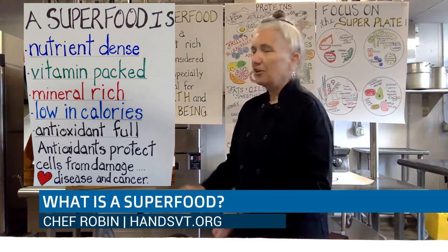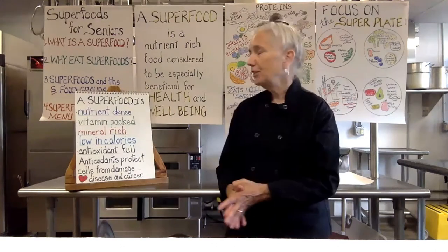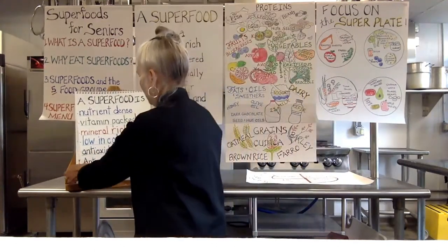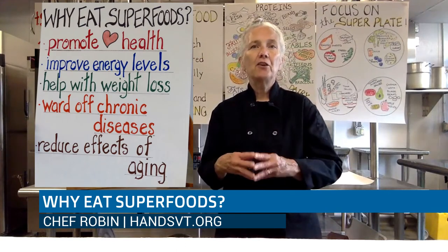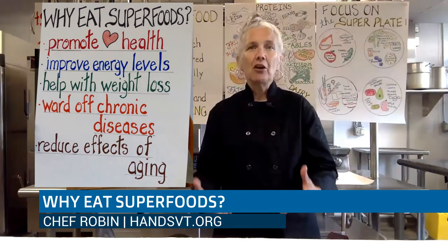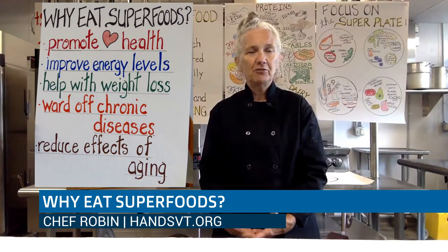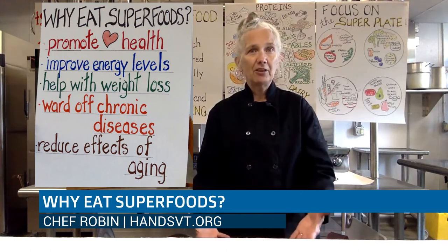Superfoods have all of these various characteristics, and it seems fairly reasonable that we would want to include them in our diet. The reason to include superfoods is because they do promote heart health and help to keep your heart healthy. They also improve your energy levels. Plant-based foods are the most easily digested foods. When you eat a 12-ounce steak or an 8-ounce hamburger, your body really has to work hard to digest that meat protein, making you more tired, whereas eating plant-based superfoods will boost that energy.